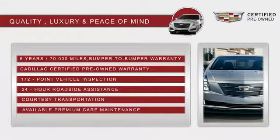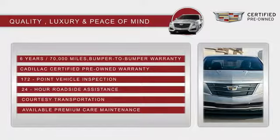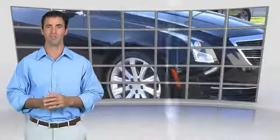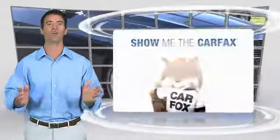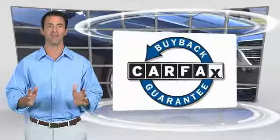With Cadillac certified pre-owned vehicles, the car's past becomes irrelevant. Here's another high-quality vehicle with the Carfax Vehicle History Report. Be sure to find a complimentary copy of this report online or contact the dealership. This vehicle qualifies for the Carfax Buy Back Guarantee.